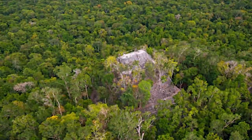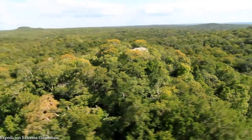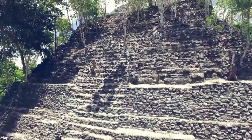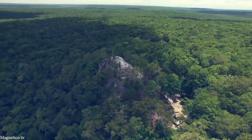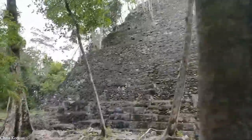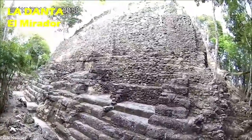El Mirador, the lost city, thrived from the sixth through the third centuries BC. In the following centuries, construction slowed and its population began to dwindle; it was finally abandoned in the waning days of the ninth century. In the years since, the jungle swallowed the city's main stone structures. The site lay dormant for hundreds of years until archaeologists began excavating it in the mid-19th century. Thousands of structures fill the pre-Hispanic city, but perhaps none are as impressive as the La Danta temple.